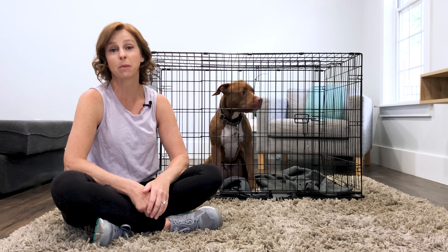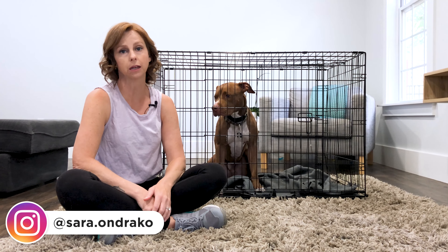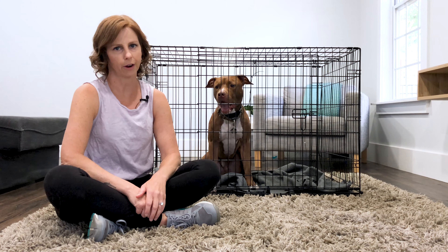Hey everyone, today I want to talk to you about barrier aggression. To help me out is my little buddy Waylon, who as you can see from the opening clip actually suffers from barrier aggression — he does so in the confinement of a crate. First up, we're going to talk about what barrier aggression is.